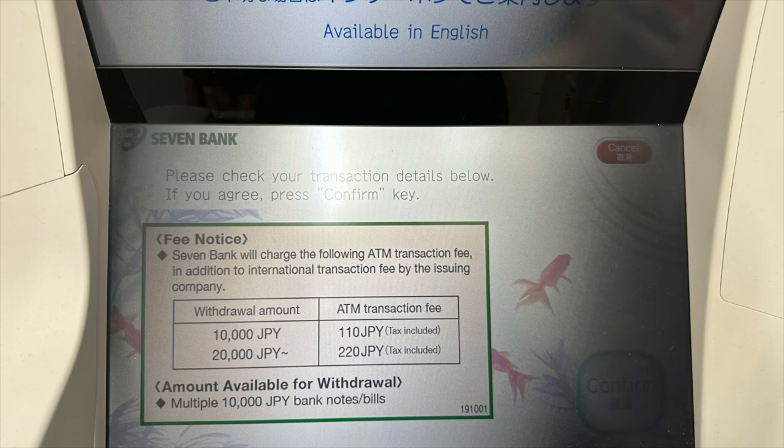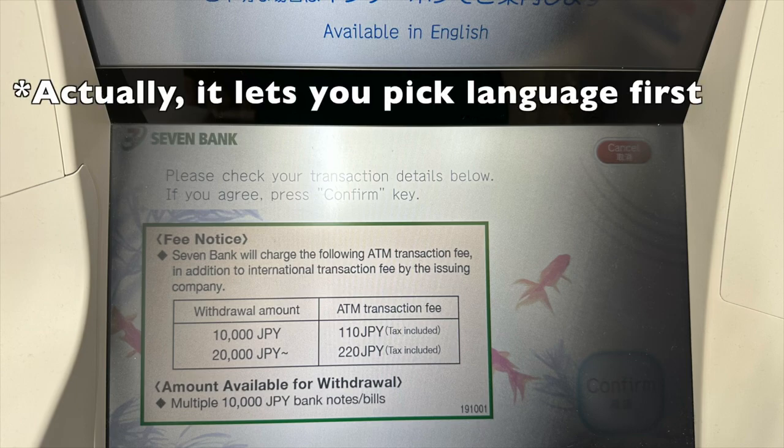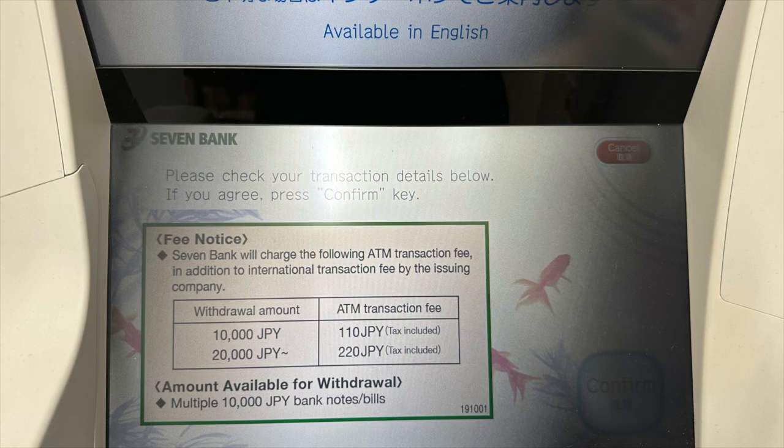Now let's talk about how to use a 7-Bank ATM. After inserting your foreign debit card, you will see a screen that tells you the transaction fees. If you withdraw 10,000 yen, this ATM charges a transaction fee of 110 yen. If you withdraw 20,000 yen, it charges 220 yen. I thought if I withdrew more — say 30,000 yen — it would charge 330 yen. But no, I tried: anything above 20,000 yen, they charge you only 220 yen. 220 yen at the current exchange rate to USD is roughly $1.70, so it is a pretty good deal.